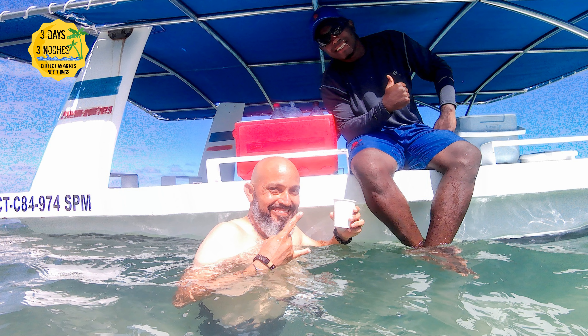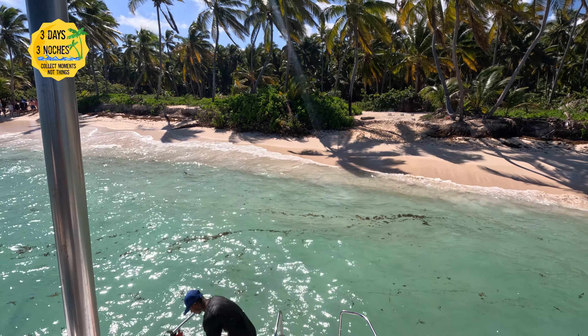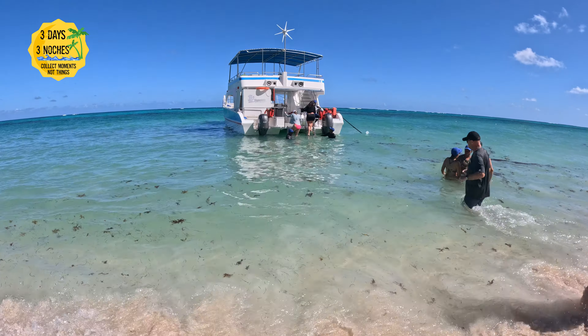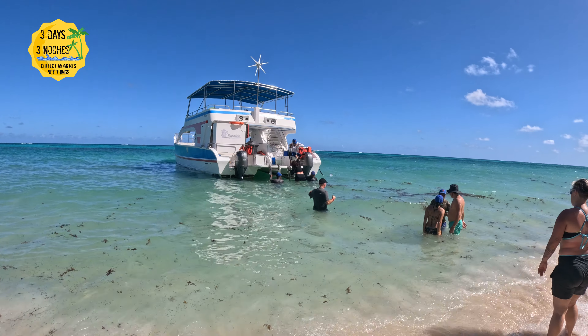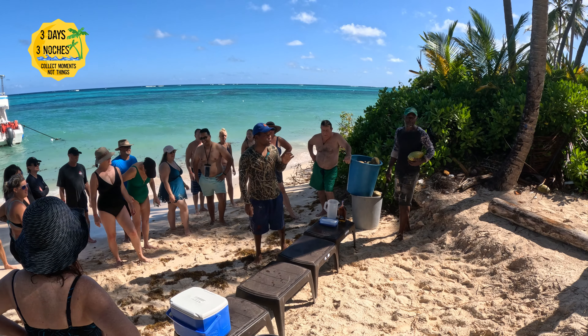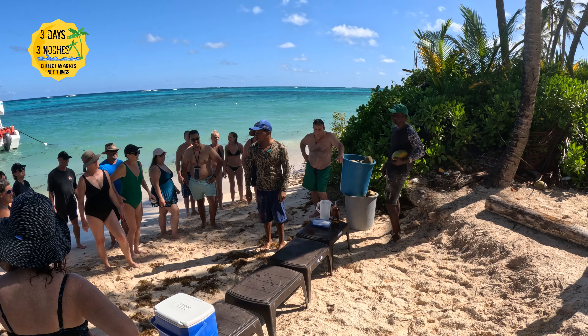After the deep water snorkeling, you go to a beautiful shallow spot where you can snorkel and swim again. They even have a boat with a bar and music, so it's a lot of fun and a perfect opportunity for anyone who's not comfortable swimming in deeper water.